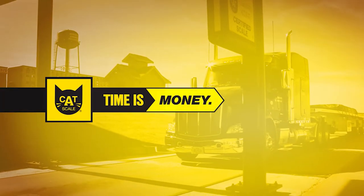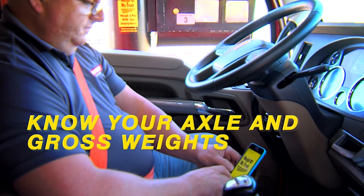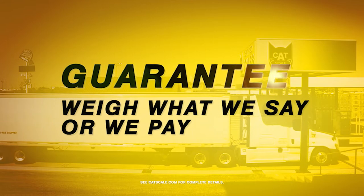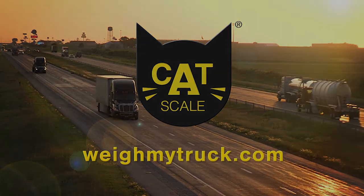Time is money and CatScale can help your drivers save time weighing. Drivers know their axle and gross weights before pulling off the scale, and CatScale weights are always guaranteed. Drivers get back on the road faster with the Weigh My Truck app from CatScale.